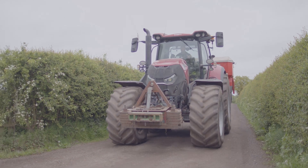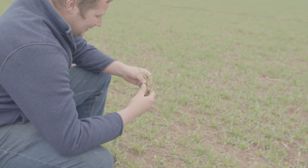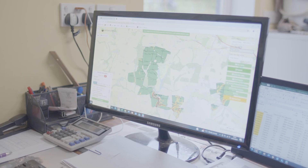Back on the farm, the season has changed to autumn, and it's time to start the whole process again by choosing which crop to grow.